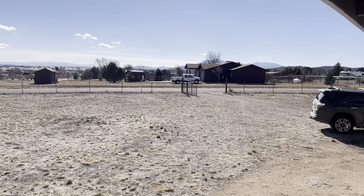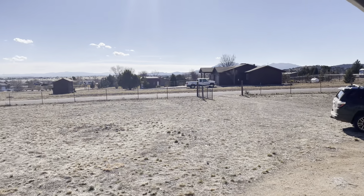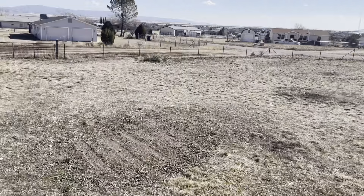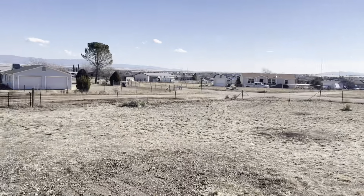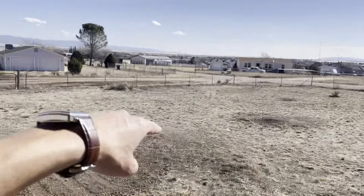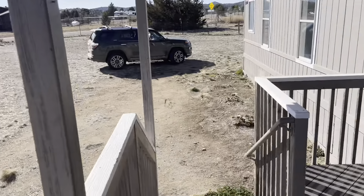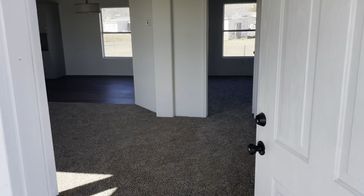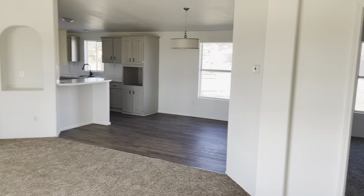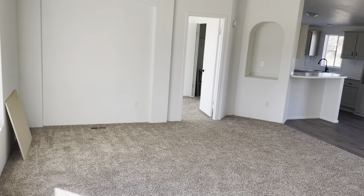You have Granite Mountain above this house right here. Pretty fairly flat lot all the way around. You have one, two main gates to be able to get onto the property. Now I'm going to bring you into the house.